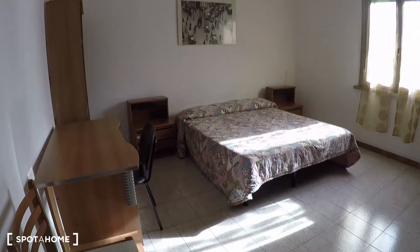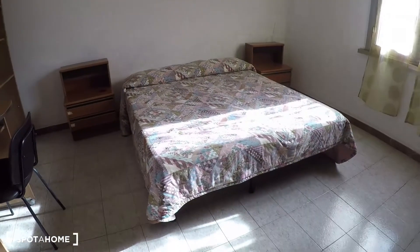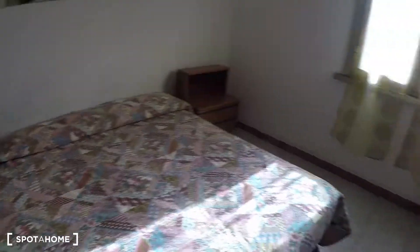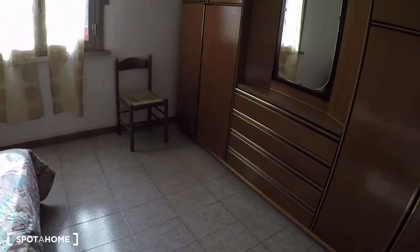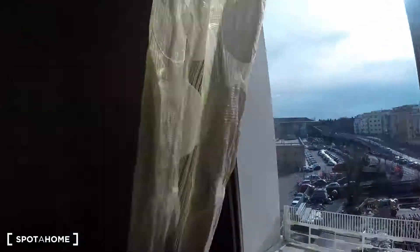Over here we have bedroom number two with a desk, some shelves, and a double bed that can also be used as two single beds. We have a large wardrobe, and the view here is the same as bedroom number one.